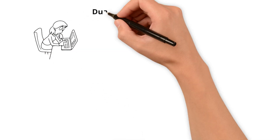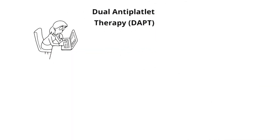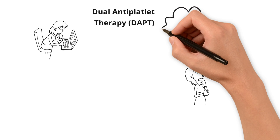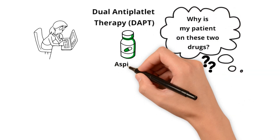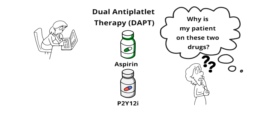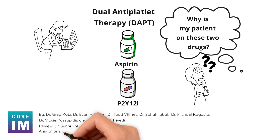You are reviewing your patient's chart and you notice that they're on dual antiplatelet therapy, aka DAPT, and you think: why is this patient on these two meds? Should I keep both the aspirin and the P2Y12 inhibitor? Let's get into this whiteboard animation to shed some light.